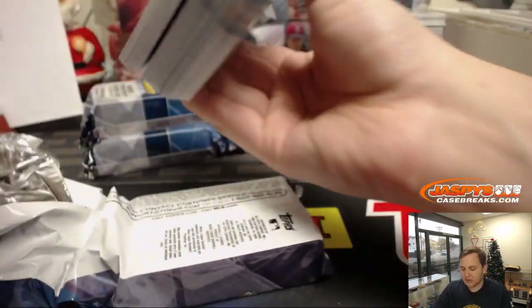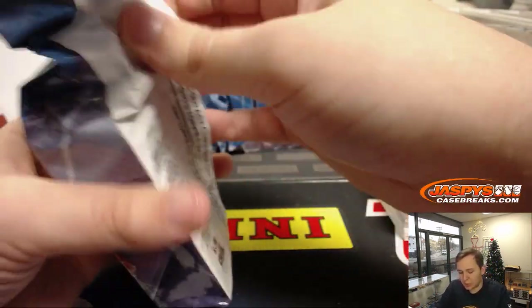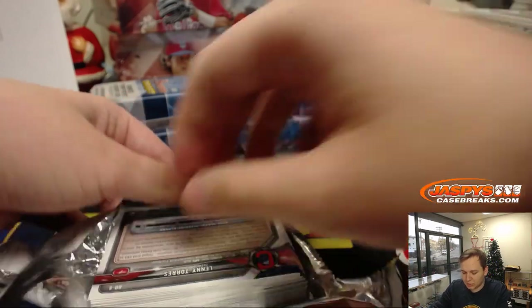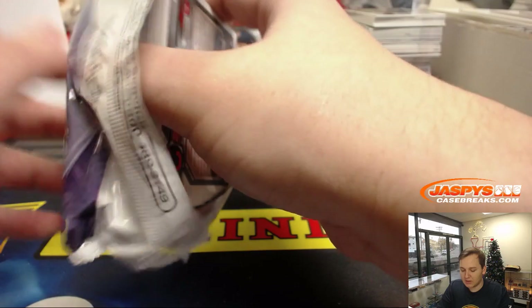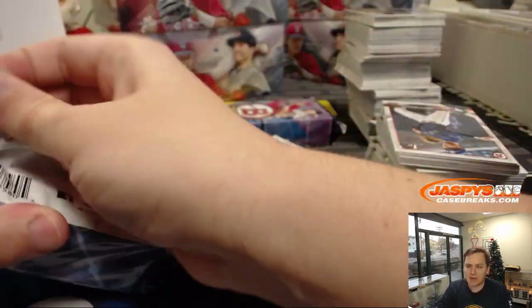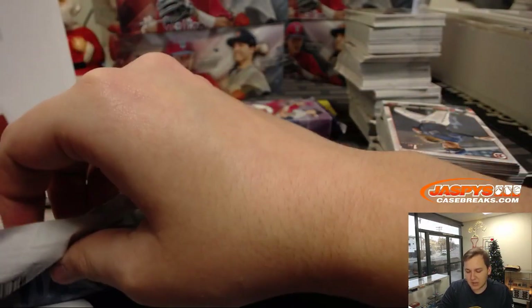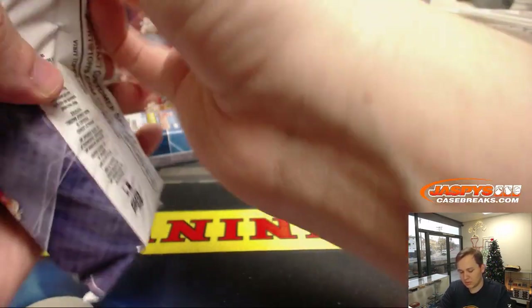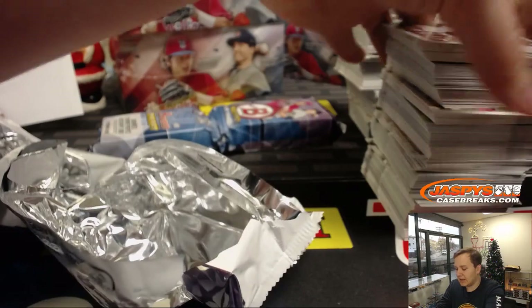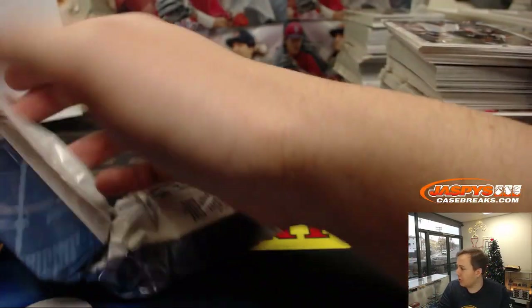It's nice that we had Prism and Contenders come out a little spread apart from each other — not back-to-back weeks. Two pretty much different products: Prism you're going for more of the non-autographs, Contenders you're looking for just autos for the most part. We'll probably get some more Super Jumbo, probably not in December, but January 2019 we might. But we will have some more Jumbo. Right around the corner: 2019 Bowman — we'll have a ton of that. Your one-stop shop for all things Bowman, all things case breaks.